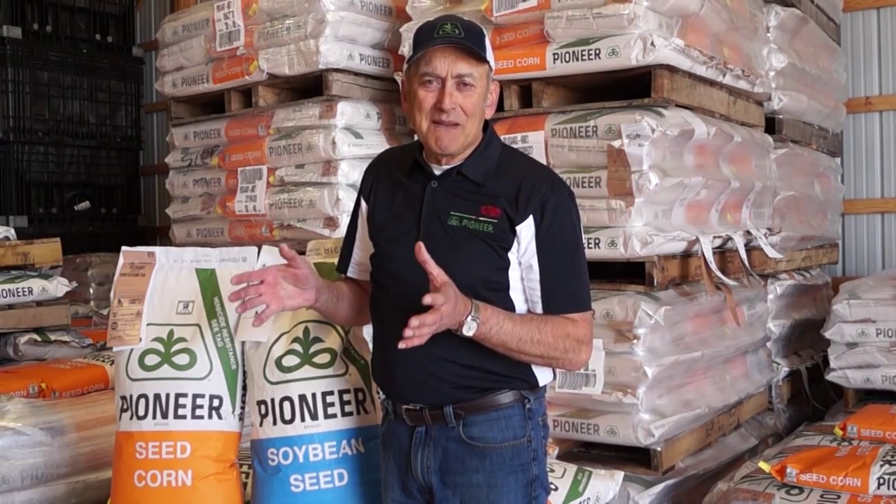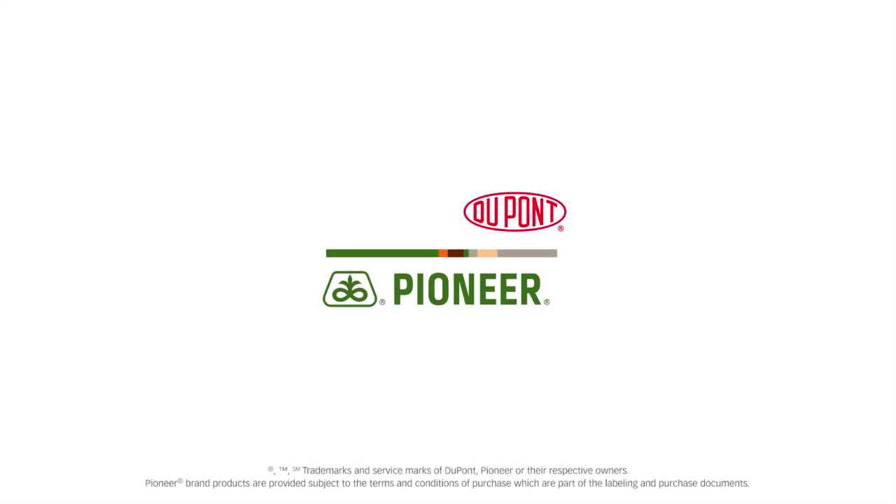As always, if you have more seed needs, contact your local Pioneer sales rep. Please be safe this spring because we'll be getting busy very soon with the busy season — you always hear about a few accidents that we always hate to see. Thanks for watching and have a great day. We'll see you next time.